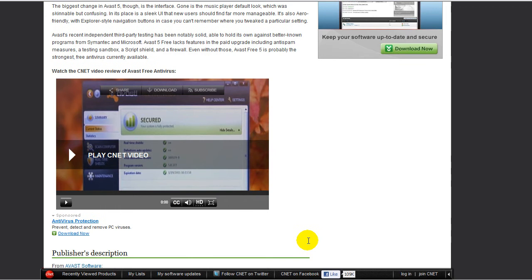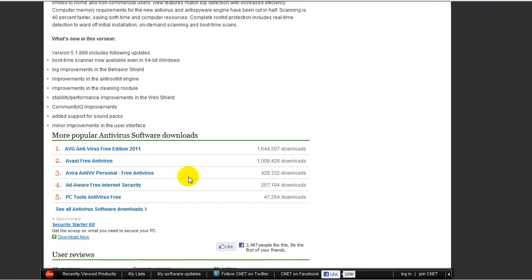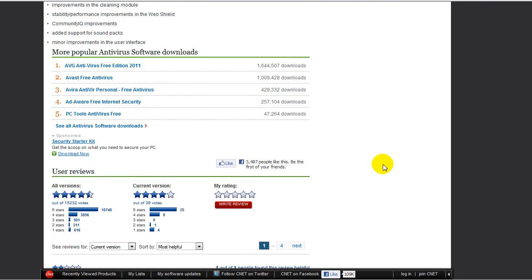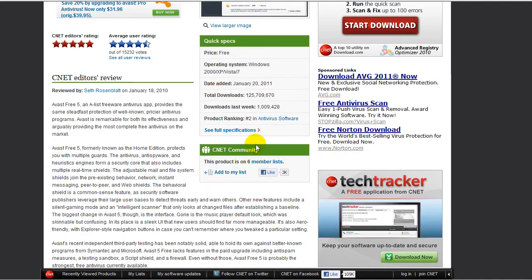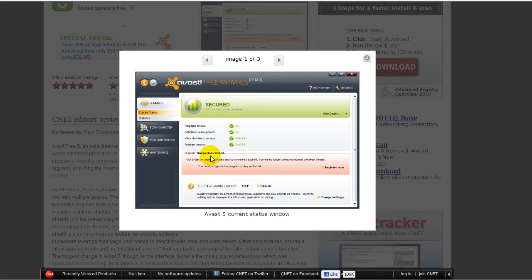As you can see, you get real-time shields, and there are a lot of shields — Mail Shield, P2P Shield, File Shield, Web Shield, Web Guard, all that kind of stuff. I personally used this and did not find it bad in any way. Whenever you register, you get a one-year license.